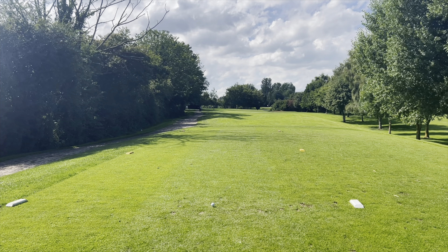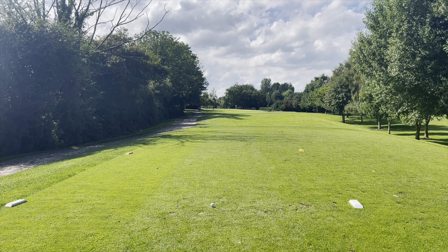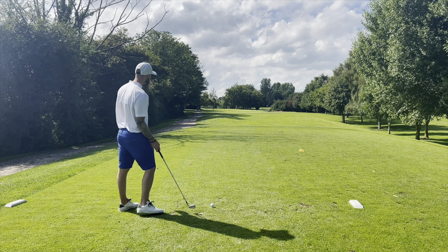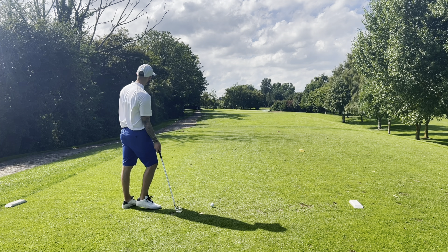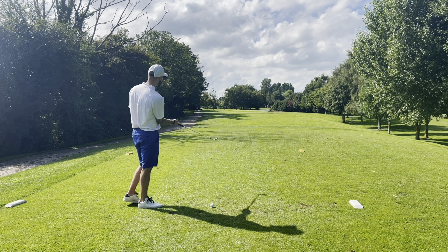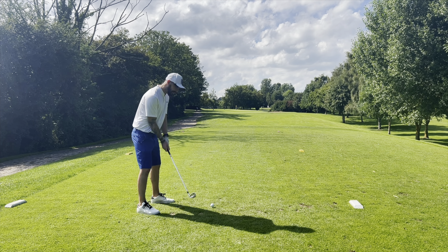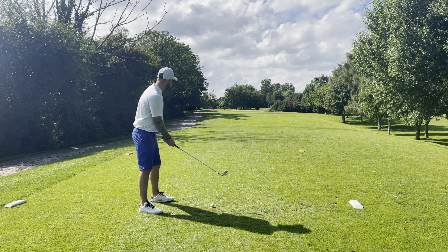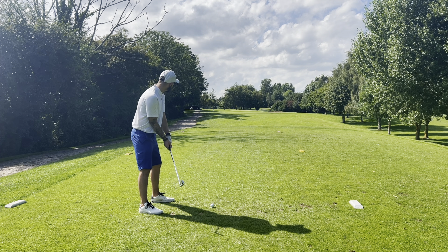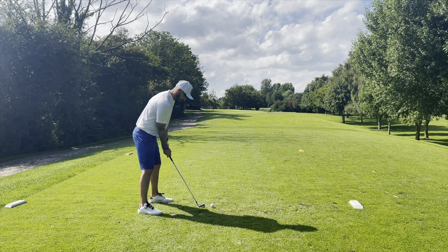Right sports fans — we've got a par 3 next, 161 yards off the back tee here. Wind width today — I think this is going to be really testing conditions. I normally hook this straight left, so I'm going to start it off the bunker on the right today and then try and put it on. Hopefully produce something for you. Let's give this a rip!